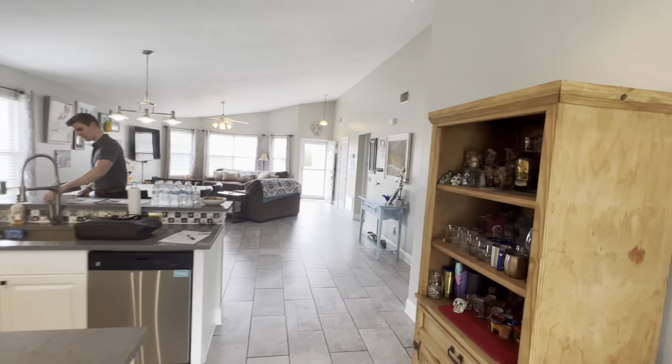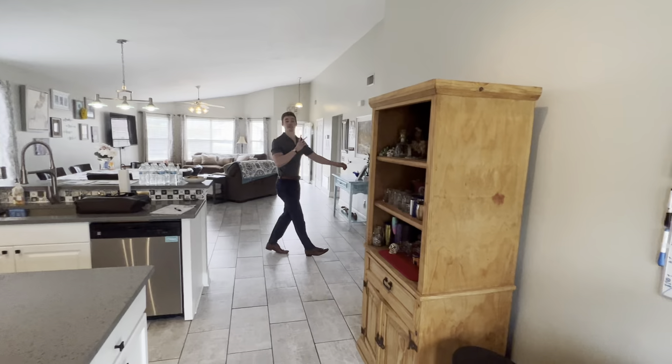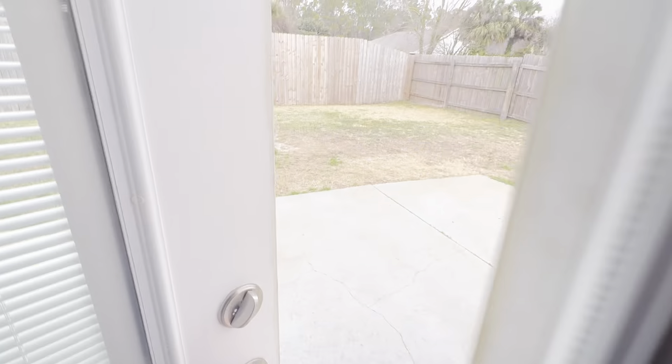Going out the back door — that's Isaiah, he's the open house agent, kicking butt working on a Saturday.